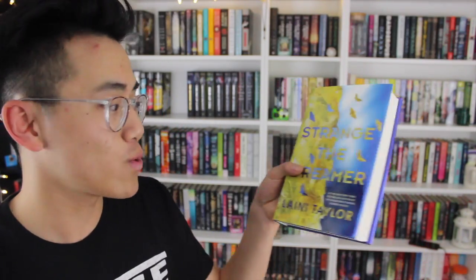Last but not least, Strange the Dreamer by Laini Taylor. This is the US edition which I love and read from. I have two UK editions — one is a special edition and one is a regular UK edition. In the special UK edition there's a signature by Laini Taylor and some artwork. It's about a man named Laszlo who dreams about a lost city and a fallen blue-skinned goddess, and he makes it his mission to find this lost city. So many things happen and it's so good — I really recommend it.